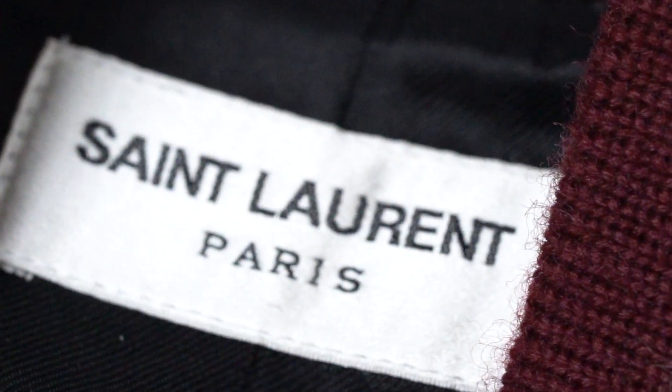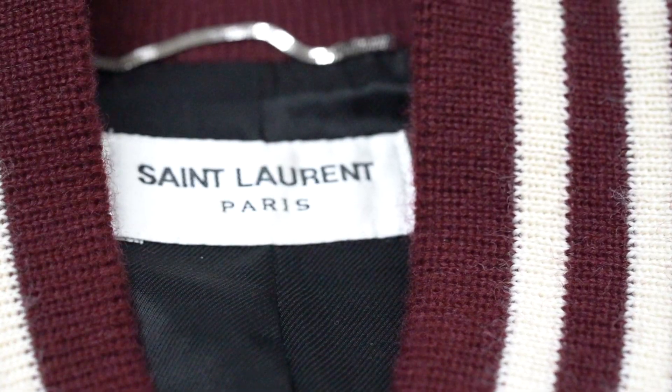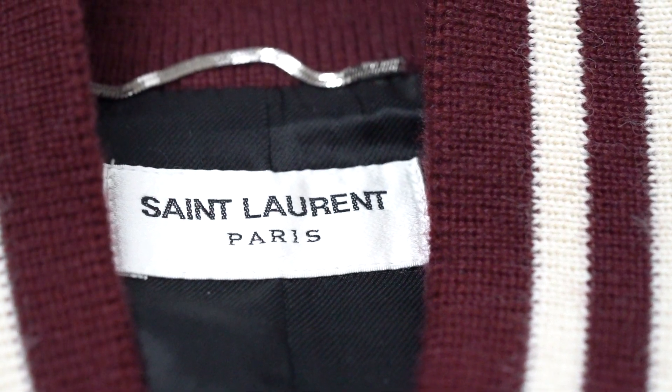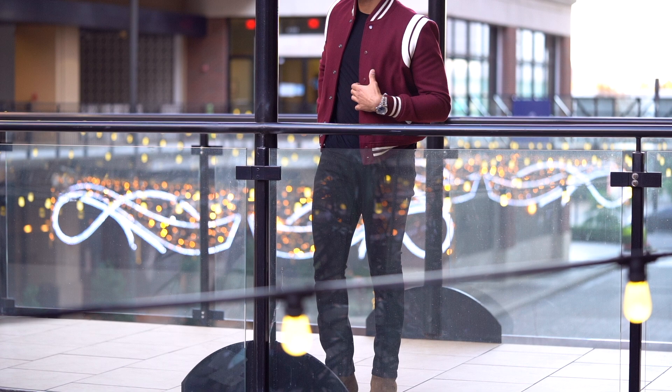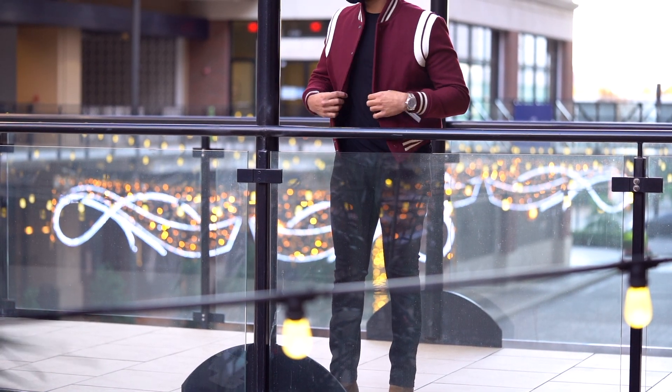This tag. There's your answer. This jacket costs $2,550 for the name on this tag. Now give me a few minutes of your time to tell you why I bought it, what I think of it, and how you can land one at least half off.